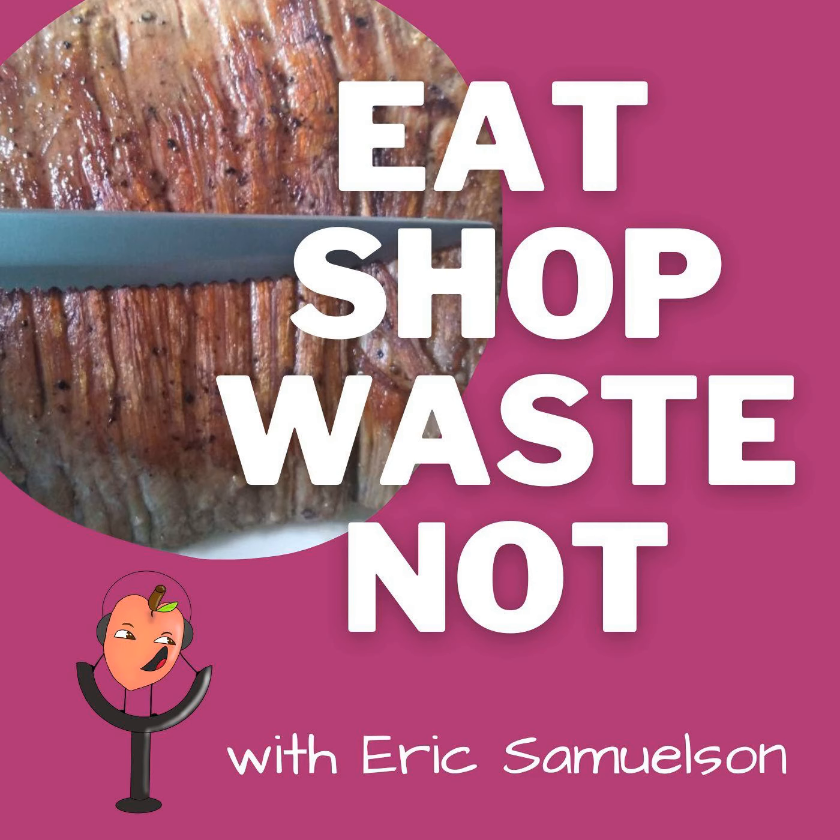In today's episode, learn about whether a flank steak is a good value or not. You're listening to Eat, Shop, Waste Not. Let us teach you how to source the most delicious groceries without wasting food or a single penny. Here's your host, Eric Sanderson.